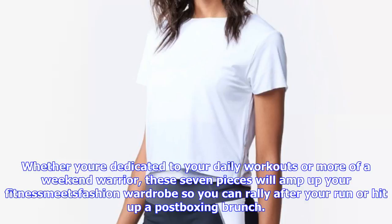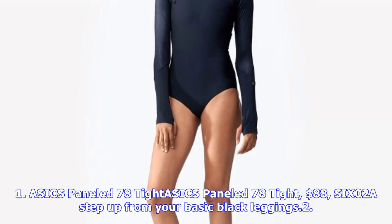6. A6 Power-Back Bra, $52, SIX02. This paneled bra has a sweet keyhole detail on the racerback.